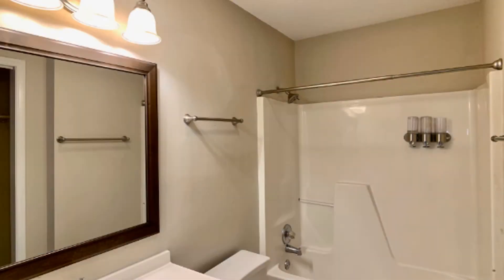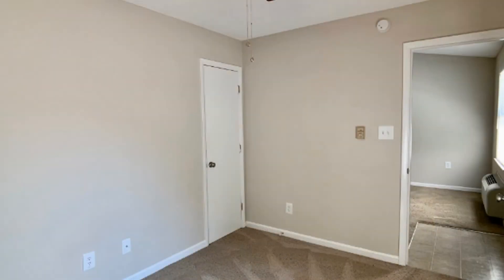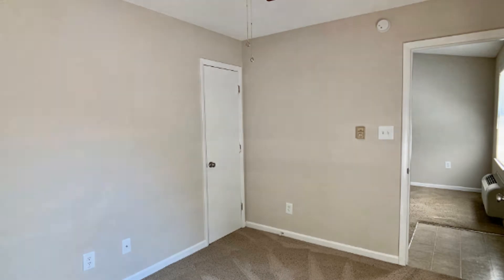The well-maintained bathroom has a shower and tub combo and a vanity sink. There's a laundry area with washer and dryer hookups. Out in the rear is a backyard with a deck, perfect for relaxation on a nice weather afternoon.